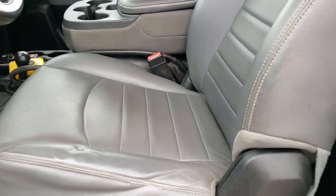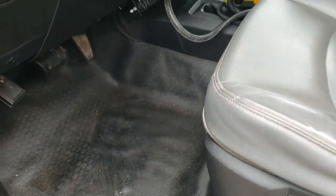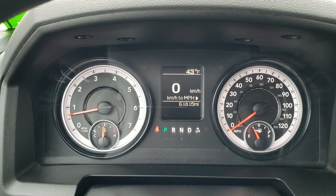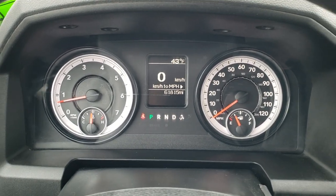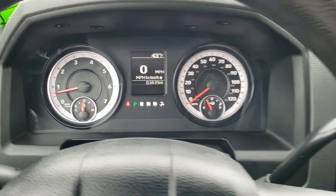Inside, the Tradesman package gives you the gray vinyl interior. You get the heavy-duty rubber floors, auto headlamps. This has an aftermarket brake controller, power windows, power locks, power mirrors. As we hop inside the truck, you can see that this one has 61,815 miles. You get a digital speedometer as well as an outside temperature display. The instrument cluster is pretty nice and clean.